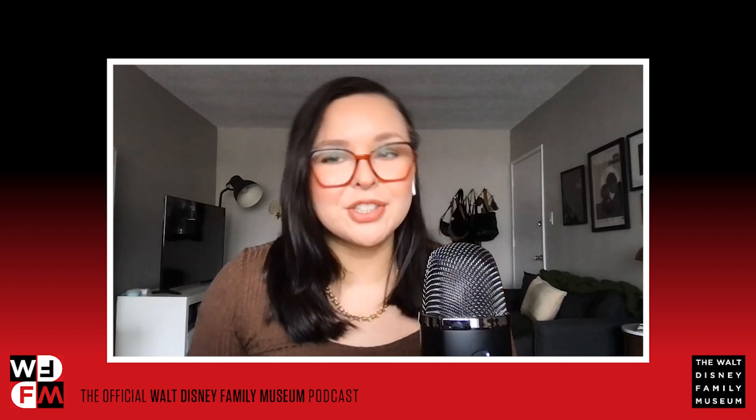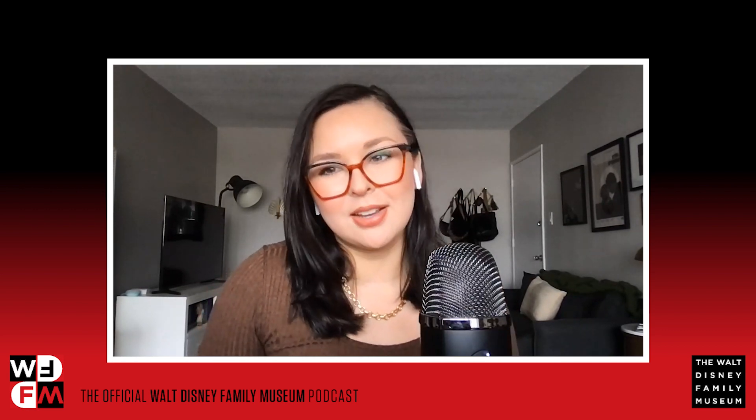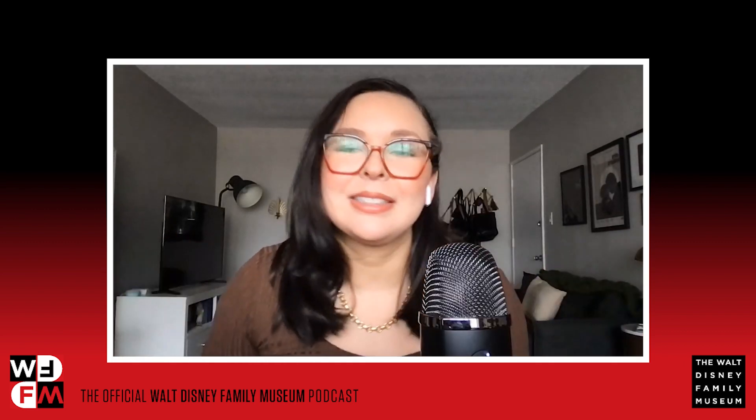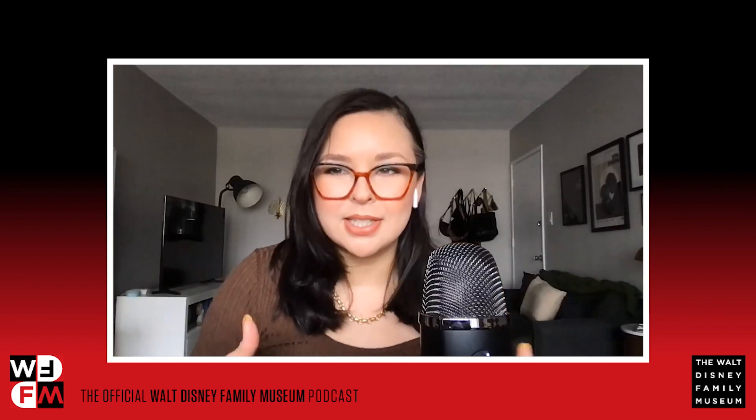Welcome back to WD FM, the official Walt Disney Family Museum podcast. Your hosts are Brie Bertolaccini, content and research manager, and Chris Mullen, marketing and editorial specialist at the Walt Disney Family Museum. Happy May and welcome back, Chris! Glad to be back — excited for this episode. There's been a lot happening at the museum.